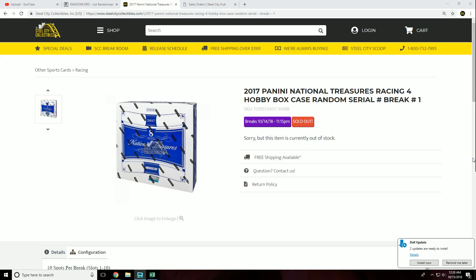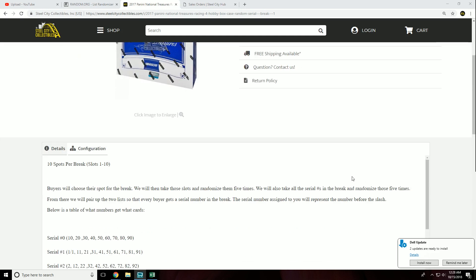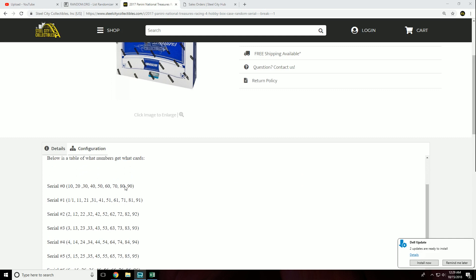We have our 2017 National Treasures Racing 4 Hobby Box Case Random Serial Number Break, Number 1. Ten spots per break, slots 1 through 10. Buyers will choose a spot for the break. We will then take those slots and randomize them five times. We will also take all the serial numbers in the break and randomize those five times as well. Below is a table of what numbers get what cards.